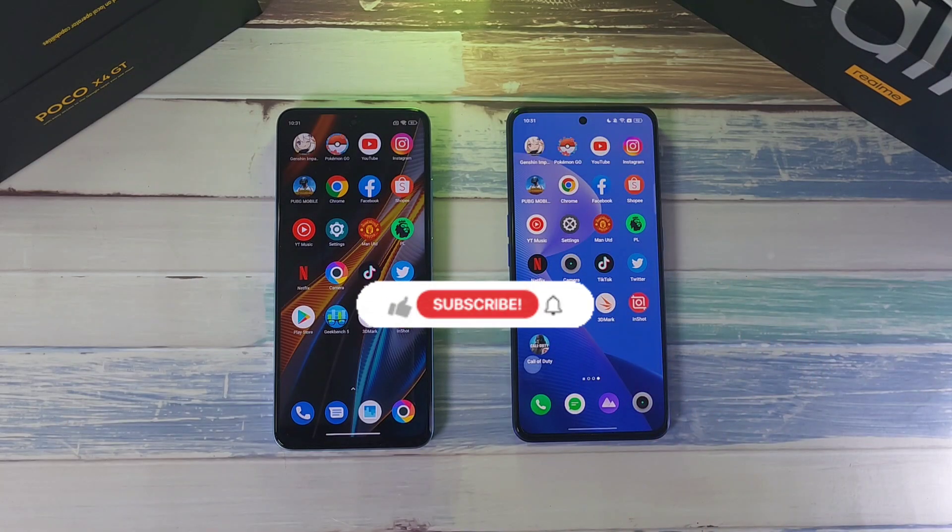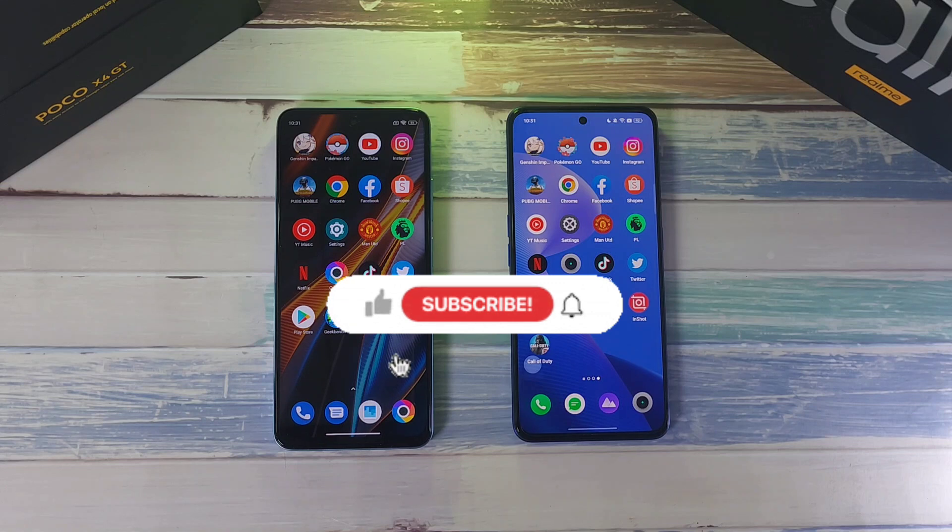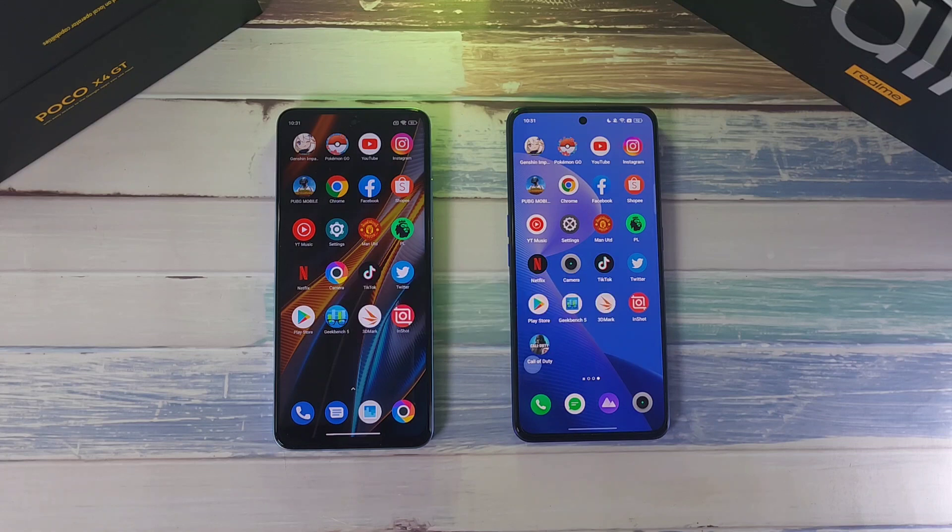If you found this video helpful and want to see more, please click like and smash that subscribe button for more videos like this in the future. Also follow on socials — Twitter, Instagram, Facebook, and YouTube at Dr. Harmerstack. Stay safe, take care.